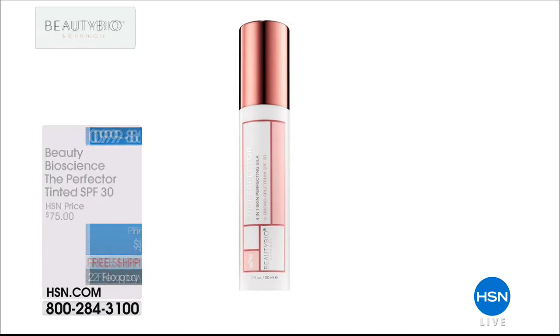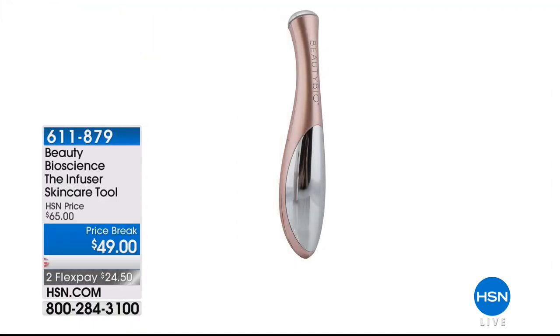Coming up a little bit later, we have the Infuser — it's the first time we've ever had this offered on its own. It's basically a skincare applicator with a soft touch — the second it touches your skin, it activates and really helps all of your products work better. You can even use it under your eyes. Originally $65, incredible price today — $49 with free shipping and two flex pay payments.